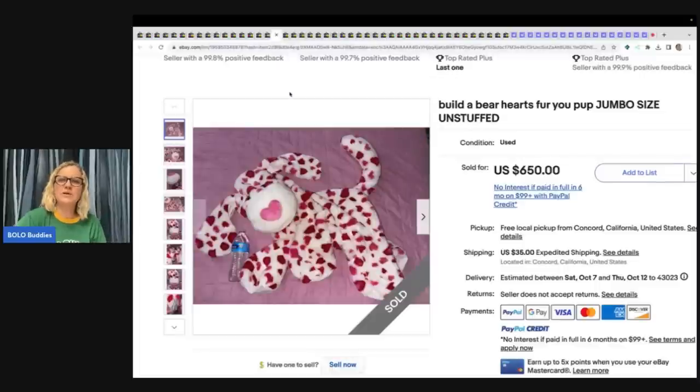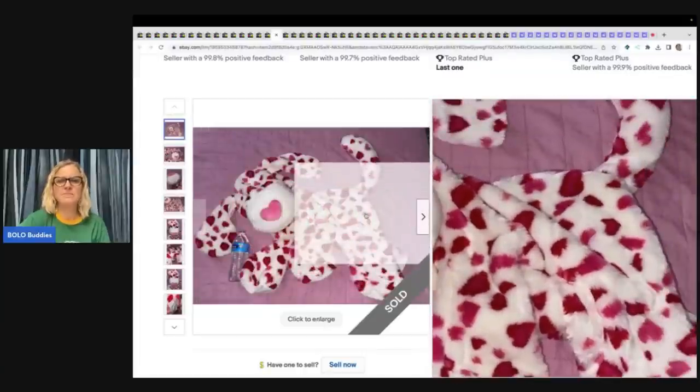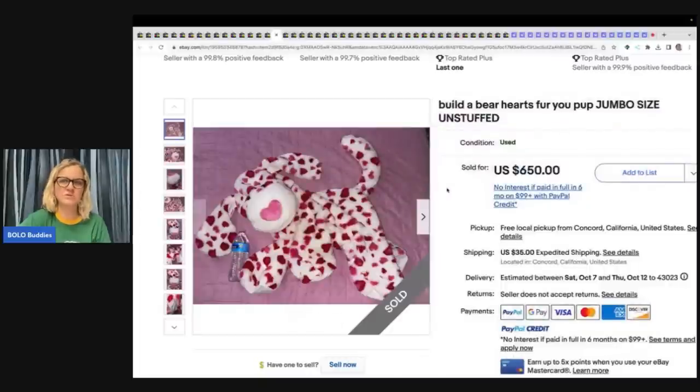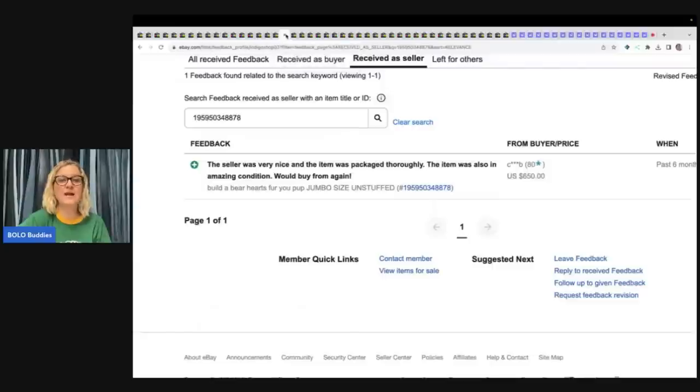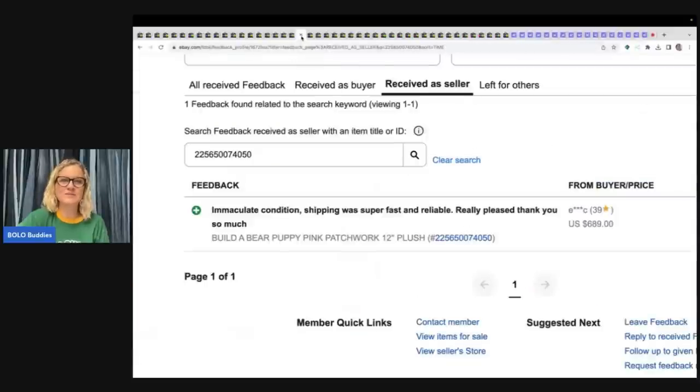Here is a Build-A-Bear Hearts for Your Pup, jumbo size, unstuffed. They put a water bottle next to it to show scale — I usually use a tape measure, I think that shows it better, but it didn't matter. It sold for $650 and the buyer paid shipping, and feedback was left. This is the Build-A-Bear Puppy Pink Patchwork Plush — $689 for this little cutie, and feedback was left.